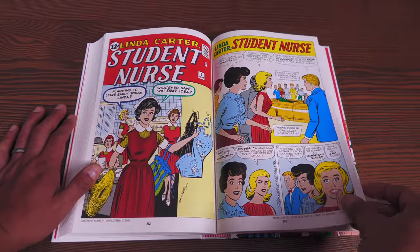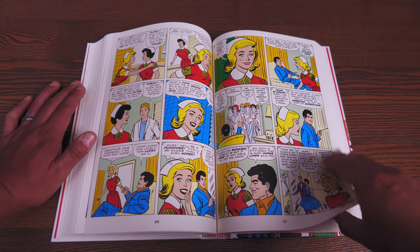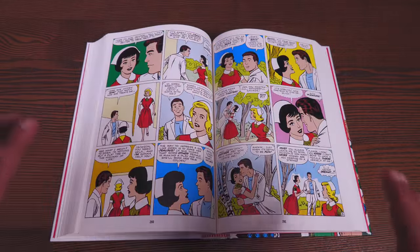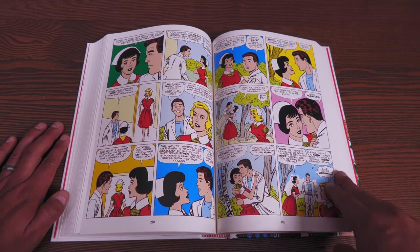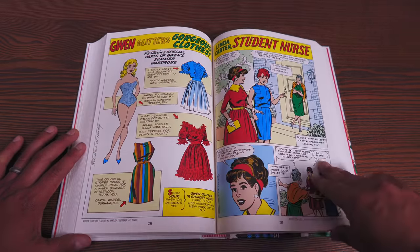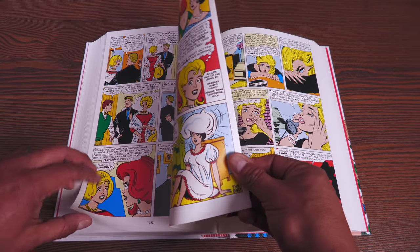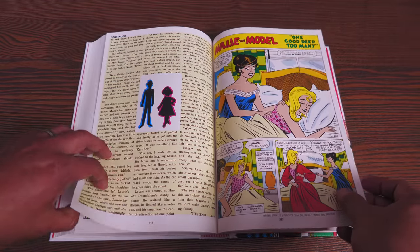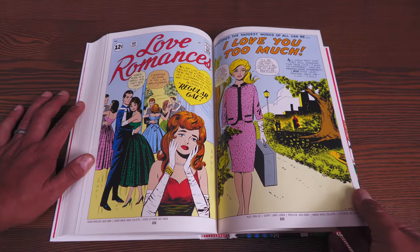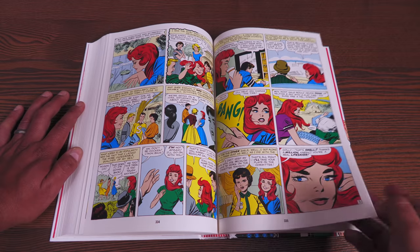This is Linda Carter Student Nurse. And again, you have fans making costumes for the characters. You never see guys' hairstyles or outfits designed by anyone — it's mainly the ladies, and it's always designed by ladies. Maybe people who have read all of these can let me know if there were ever designs by men that made it into the pages. Because throughout this omnibus, all the fan designs I found were created by ladies. And here's Love Romance 101 — when you have Vince Coletta doing the inks with Jack Kirby, look at that. That is one fine-looking lady right there.